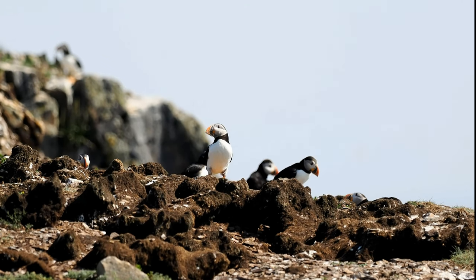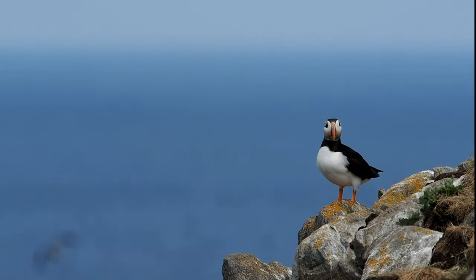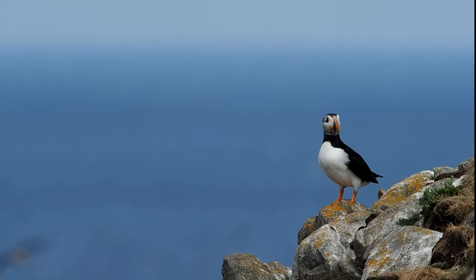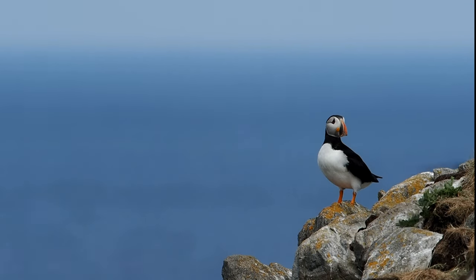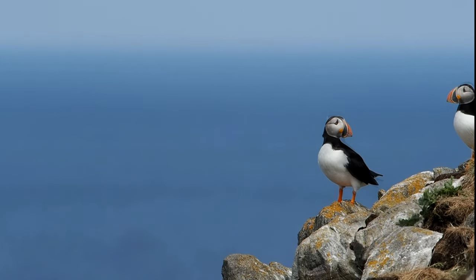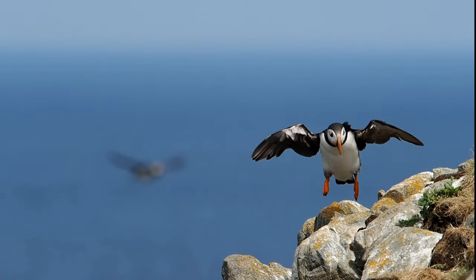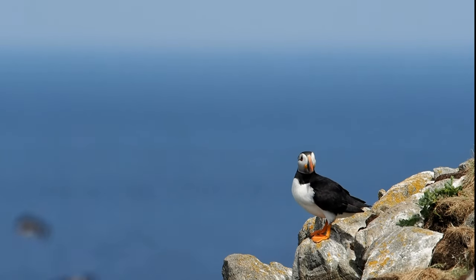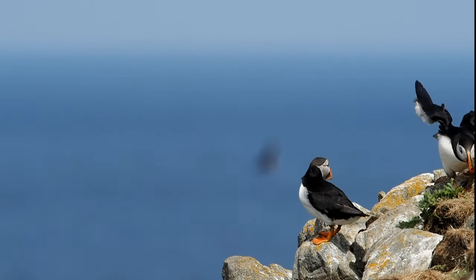I have no idea what they're up to — they seem to be having something going on all the time. They do this gaping thing where they open their beak, but they don't make any sound. I don't know what's with that. I've been told I should learn more about the animals I'm photographing, but I'm so busy photographing everything I can find and I don't really do a lot of research.